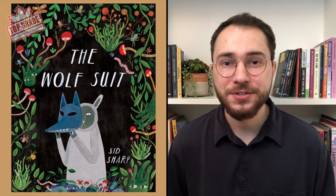For some extra fun after you finish reading, let your students make their own paper wolf masks and howl around your classroom.